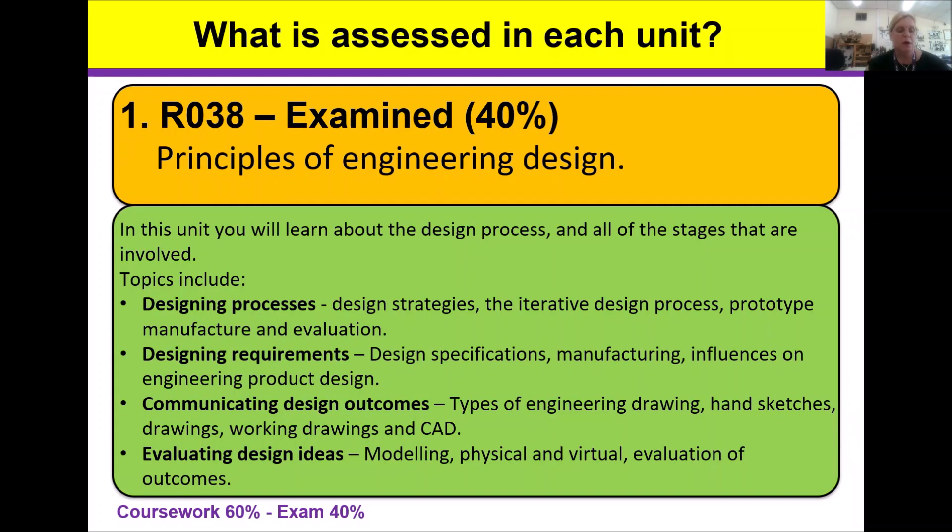The first unit, the R038, is a 1 hour 15 minute examination. This exam is sat as a public exam in January and may be repeated in June, depending on the completed coursework progress and standard. Fundamentally, the R038 underpins the whole course with a broad knowledge of the design process and how it's applied to manufacturing.